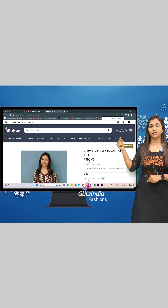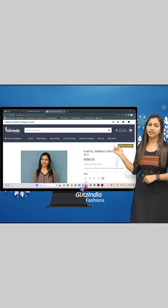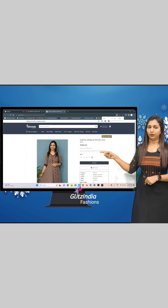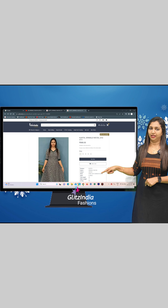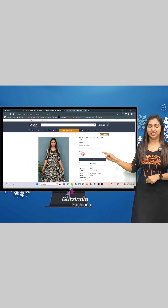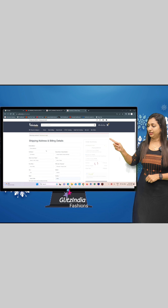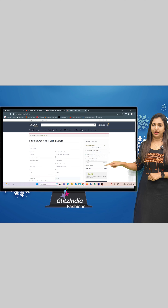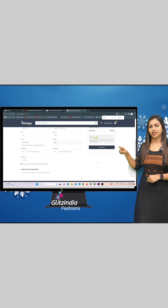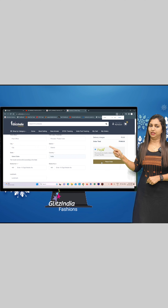You can see the available sizes: 38, 40, 42. Select the size on the page. You can add your address.